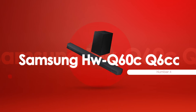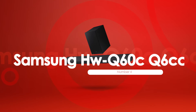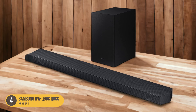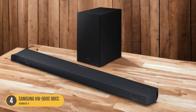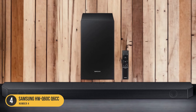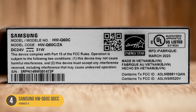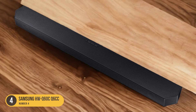At number 4, we have the Samsung HWQ60C Q6CC — a soundbar without discrete speakers. For those looking for a soundbar without speakers, the Samsung HWQ60C Q6CC is a compact and versatile option that delivers clear and detailed reproduction of voices and instruments. Despite not having discrete speakers, this soundbar and subwoofer combo is capable of filling up larger rooms with immersive sound. It features sound customization options, allowing you to tailor the audio to your preferences.